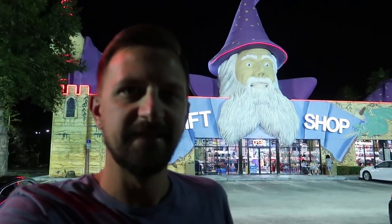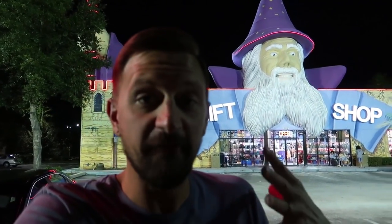Good evening from 192, which is kind of back behind Walt Disney World. It's a very touristy strip of Orlando. We're here today because we're going to go somewhere that I've never been before. We're going to go to the Wizard gift shop. He's kind of blown out right now, but there he is. I can't wait to see what this is all about. I've never been inside this place. I'm really excited. Let's go into the Wizard together.